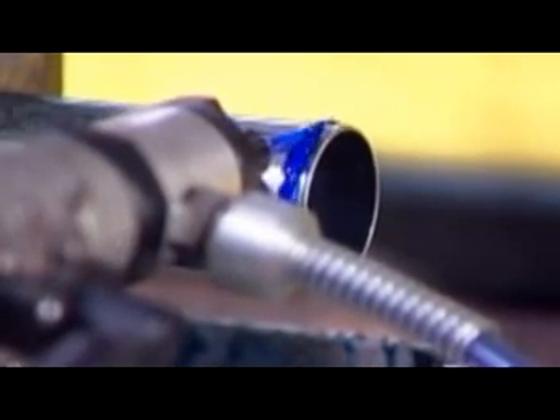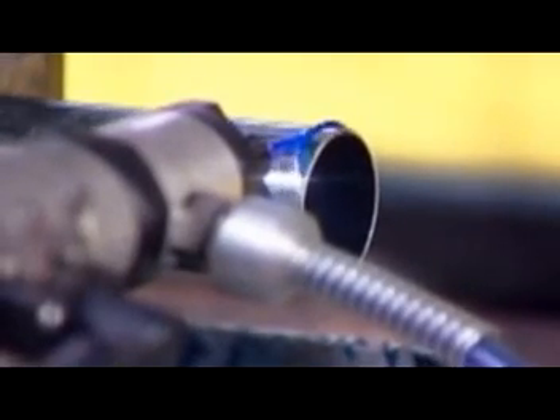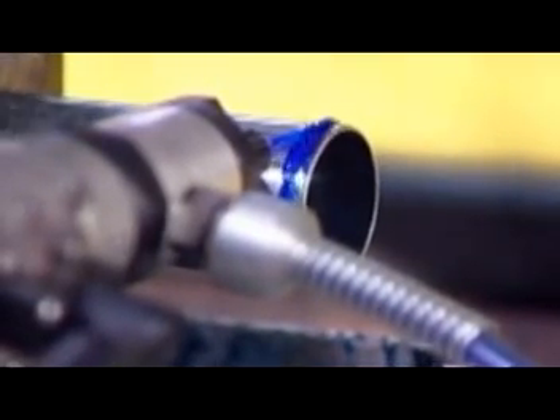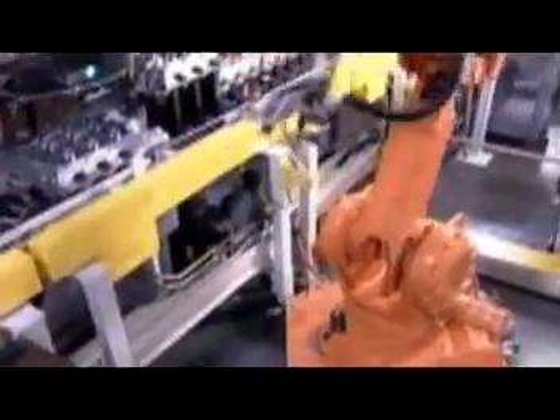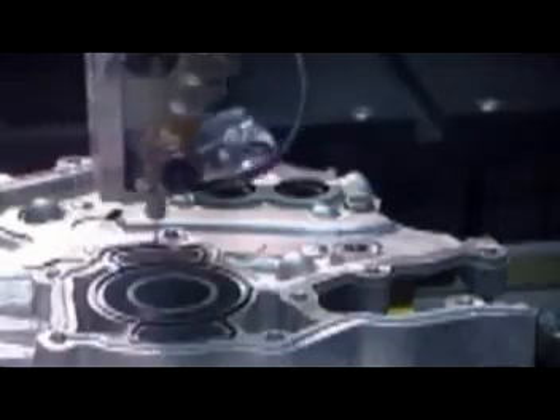On another line, they assemble the two heads that'll cover the top of the engine block. A robot applies sealant to spark plug tubes before inserting them into the heads. The heads cap off the cylinder bores, providing each cylinder with a spark plug and four valves — two for allowing the fuel mixture in and two for releasing the exhaust. The black tubes running front to back are the camshafts, the components that open and close those valves. There are four per engine.